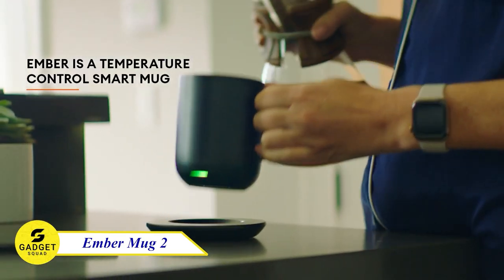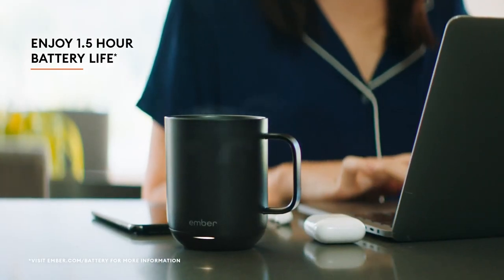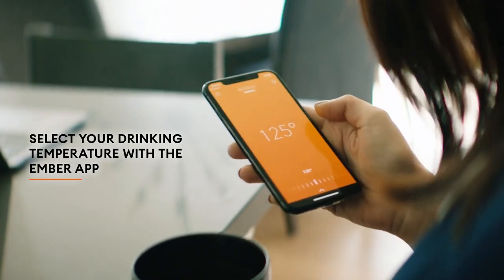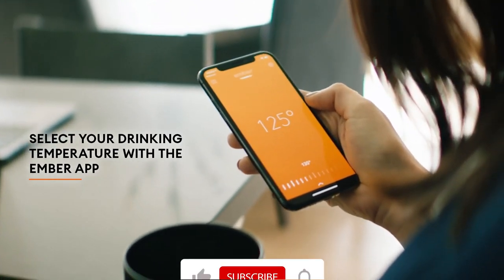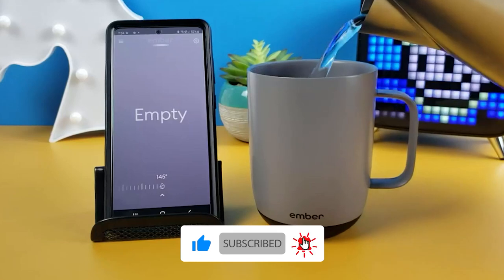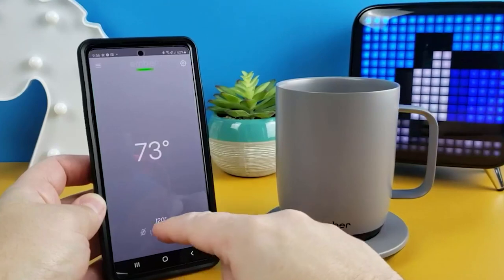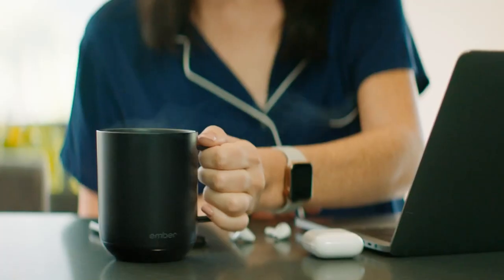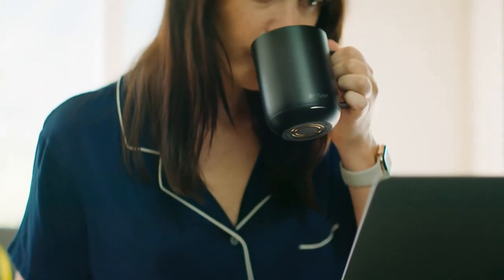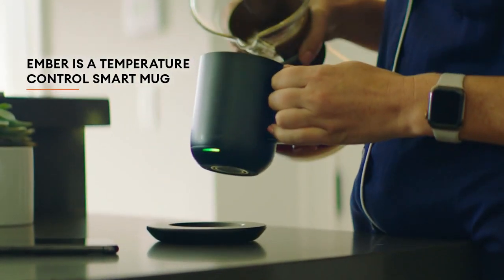Love your coffee or tea but hate when it gets cold too quickly? Introducing the Ember Mug 2, the smart mug that keeps your drink at your perfect temperature for up to 80 minutes on a full charge. With the Ember app, you can set your desired temperature, customize presets, and even track your caffeine intake. It will automatically turn on and off when it senses liquid, and go into sleep mode when it's empty or after 2 hours of inactivity. The Ember Mug 2 is the perfect mug for you.